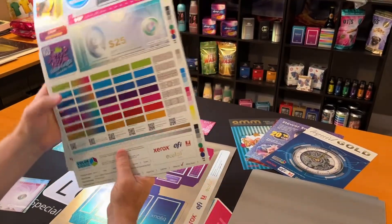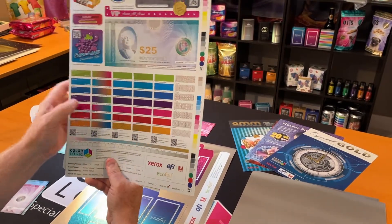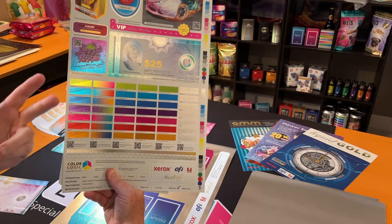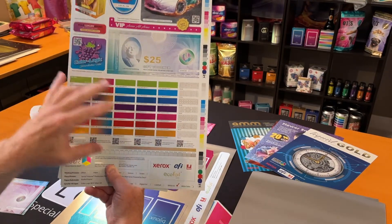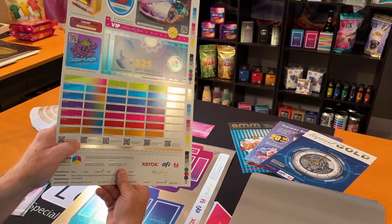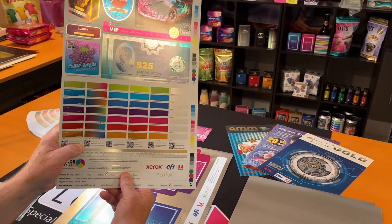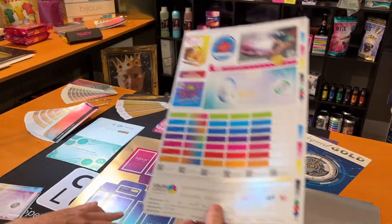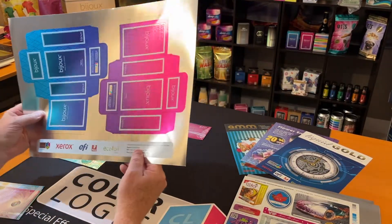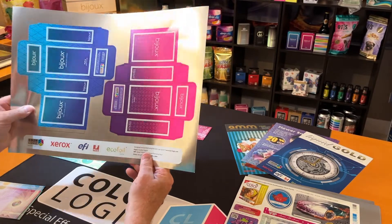So once you produce this, you can supply our design tools — for Photoshop, Illustrator, and InDesign — to an internal or external designer. And they know what is truly possible off your press, which allows them to produce this type of material without trial and error.